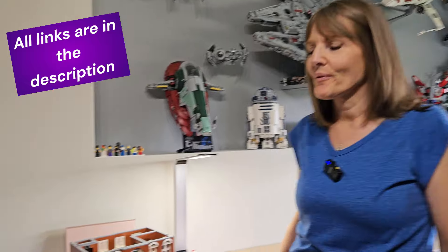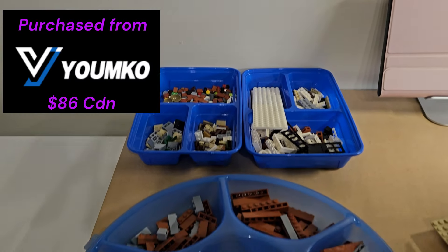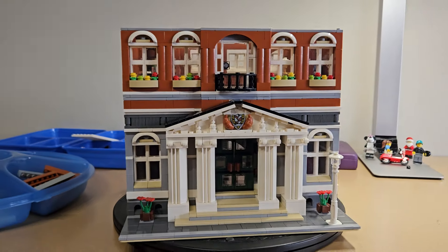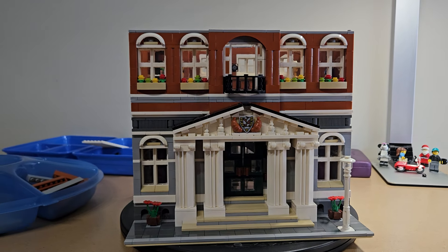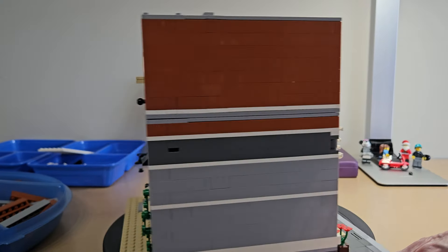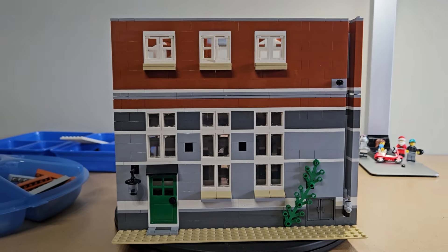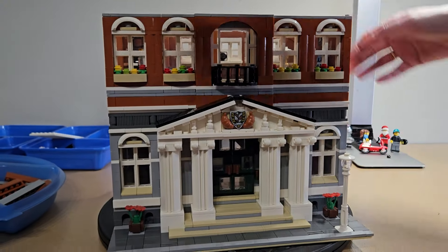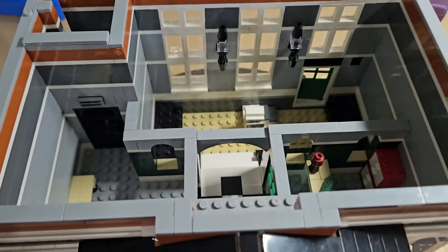Starting at my side of the desk, I have the LEGO version of the LEGO Modular Town Hall. Look at this — it's actually much nicer than I thought it would be. I love these columns. There's so many windows and it has a very symmetrical look. Look at all the windows in the back, it's just amazing.